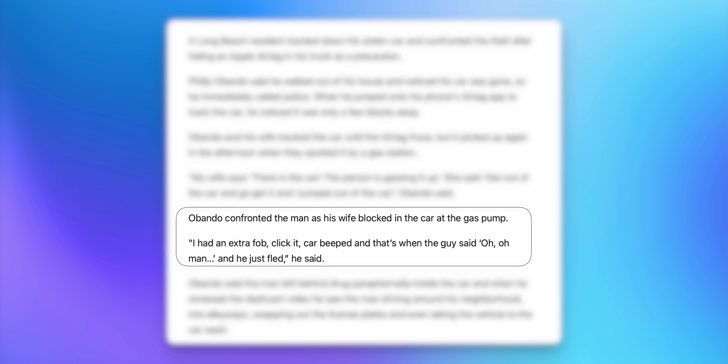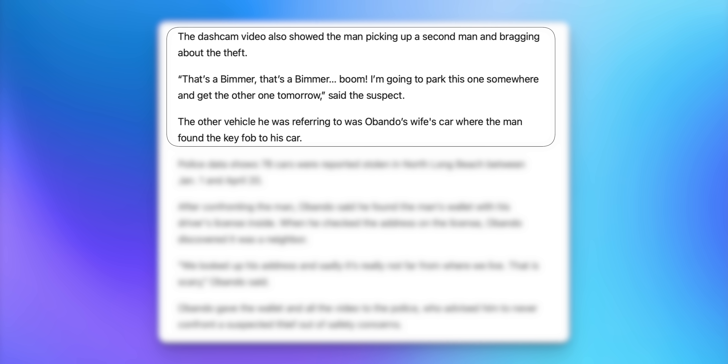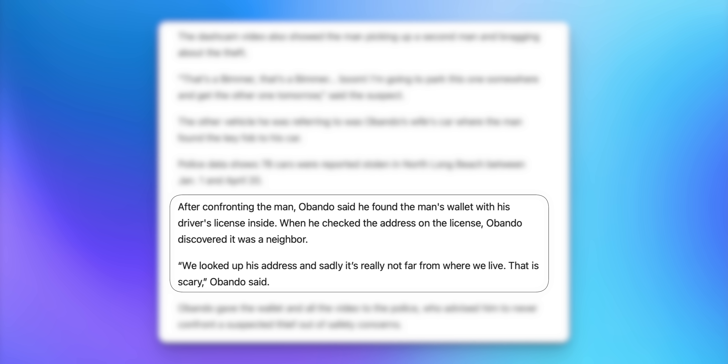The thief denied the car was stolen until the man beeped it with his spare key fob, at which point the thief fled. But being about as dumb as a rock, he left behind his wallet with his driver's license and drug paraphernalia at the scene. Once arrested and the car retrieved, it got even better — the dash cam had been on all night, showing every location the thief took the car, him switching license plates, and even bragging about the theft and planning to steal the wife's car next. When they checked his license, the address was in their neighborhood — the thief was a neighbor.